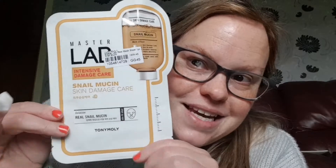The last sheet mask I picked up is this Master Lab Intensive Damage Skin Snail Mucin mask — sounds lovely! And then I have a free gift: this little sponge, which is quite cool because you can never have too many sponges. It is by YesStyle and it says right there that it's a free gift, which is really nice of them.